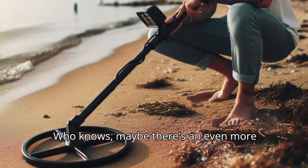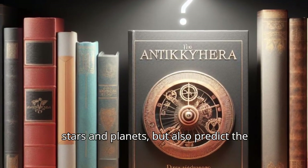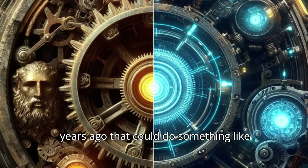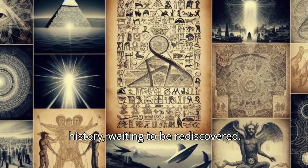Who knows? Maybe there's an even more complex mechanism out there somewhere — something that could not only track the stars and planets, but also predict weather patterns or even map the entire Earth. Imagine a device from thousands of years ago that could do something like that. It boggles the mind to think what other inventions might be lost to history, waiting to be rediscovered.